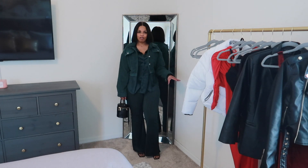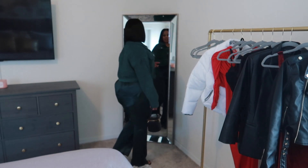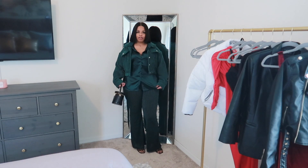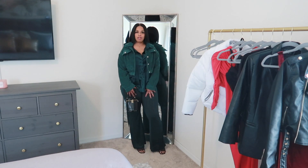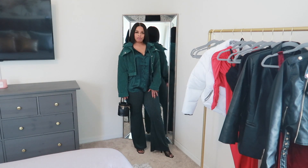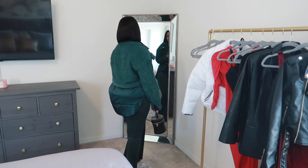This green outfit was featured in a previous Shein try-on haul, so if you did not see that video go ahead and watch it. This right here is just like a holiday green — it gives me holiday vibes. It's a green satin shirt, a cropped corduroy jacket, and these are some flare leg velvet material leggings. I paired it with this black Shein bag and these black mules.